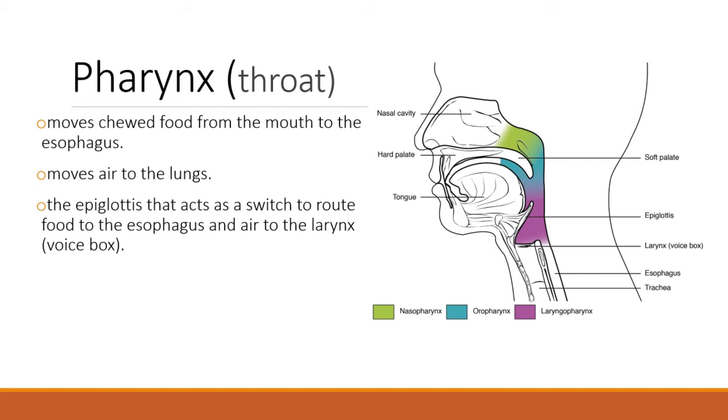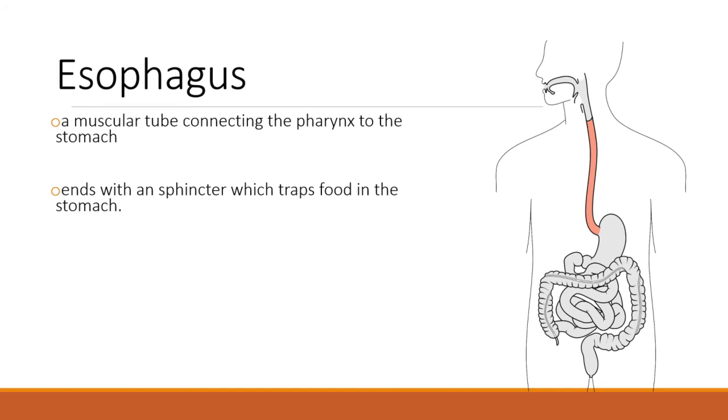The trachea is that vacuum-cleaner-hose thing that you can feel in the front of your throat. The esophagus — the part we're interested in today — is behind the trachea, and that's the path that food takes. The esophagus is a long muscular tube that goes from the pharynx down to the stomach. Next week we'll learn about peristalsis, the process of pushing food down.